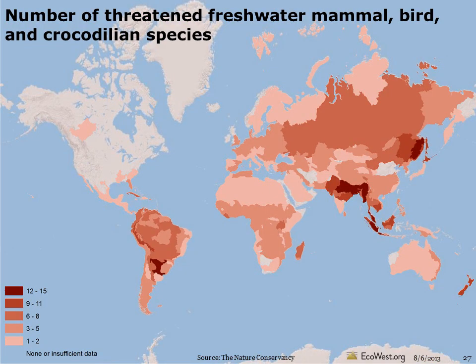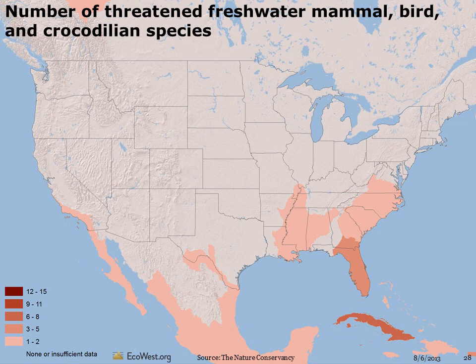The number of globally threatened freshwater mammal, bird, and crocodilian species is highest in the Lower Amur River in Northern Asia, the Lower Piranha River in South America, the Ganges, Brahmaputra, and Irrawaddy rivers in Southern Asia, and Indonesia's coastal rivers. There aren't many globally threatened freshwater mammals, birds, and crocodilian species in the American West, just a handful along the Southern California coast.